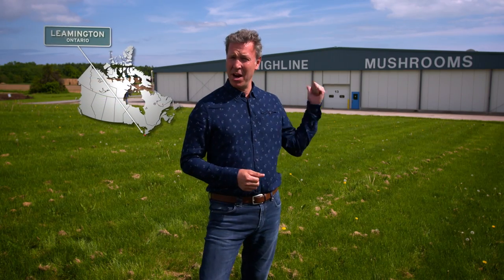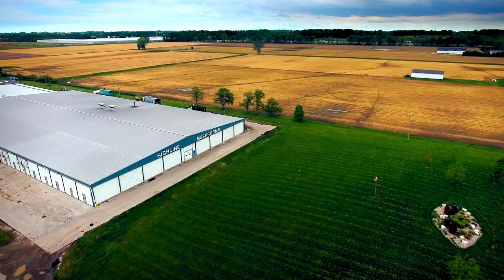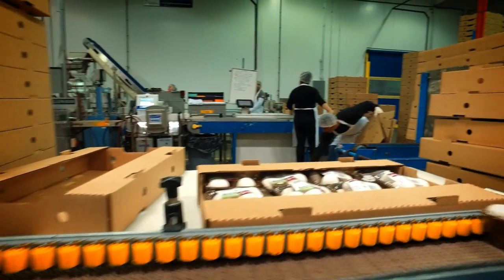I'm in Leamington, Ontario, and behind me is a state-of-the-art mushroom farm owned by the biggest producer of fresh organic mushrooms in the world, and they grow them 12 months a year. Will Peters is the man responsible for mushroom growth and cultivation here at Highline Mushrooms. Its products are found in supermarkets from coast to coast in Canada and in the United States.